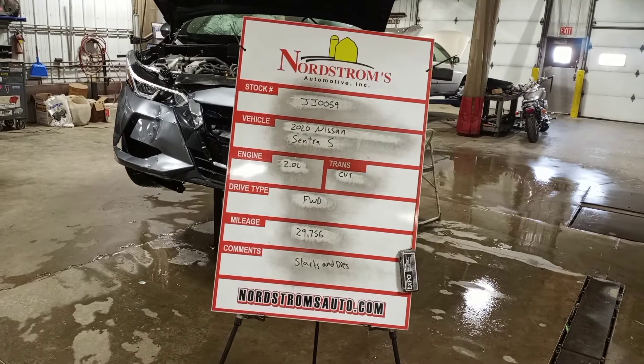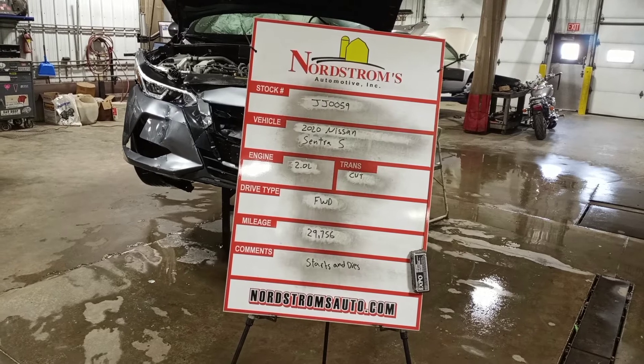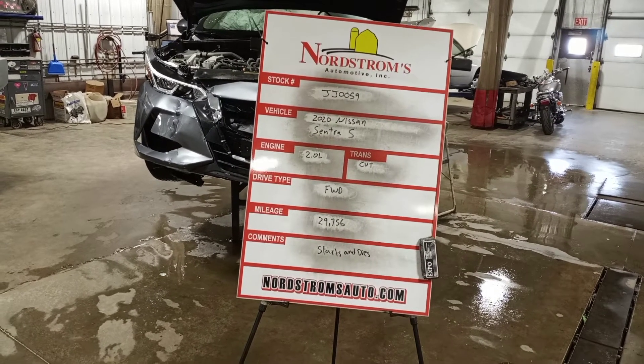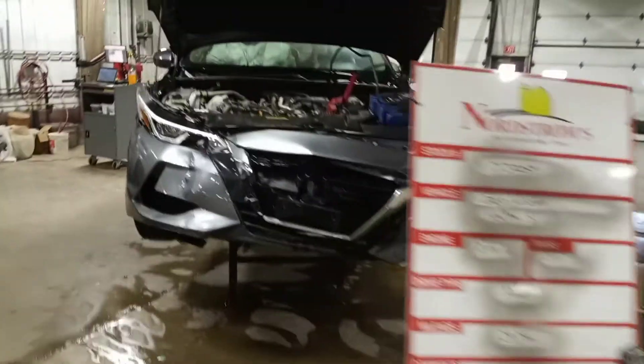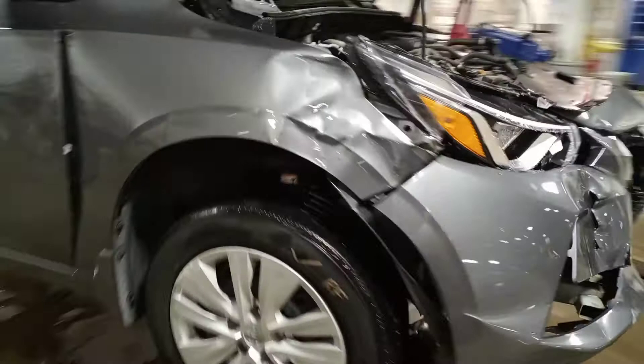Stock number JJ00592020 Nissan Sentra S, 2.0 liter CVT transmission. It's front-wheel drive with 29,756 miles. This one just starts and dies — we'll do a quick video of it starting three times for you.